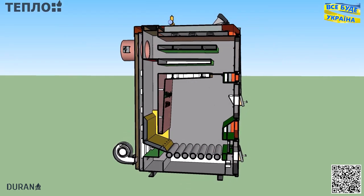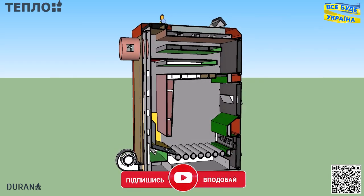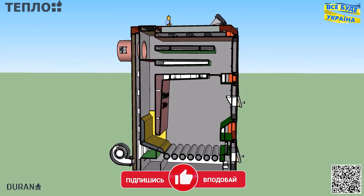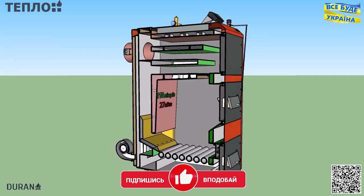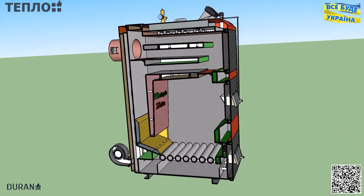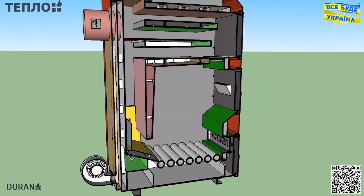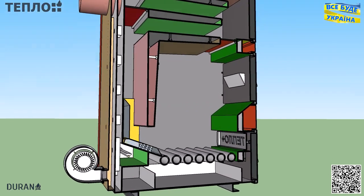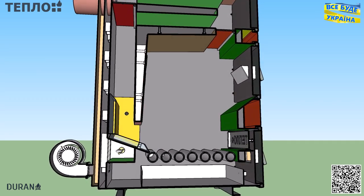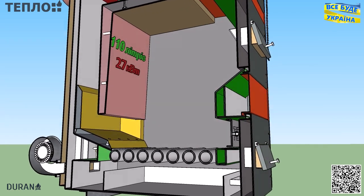У даному котлі поєднуються усі найкращі риси. Його можна вважати і напівшахтним, і традиційним, і навіть піролізним котлом. Для максимального ККД колосники у котлі водонаповнені, а камера догоряння піролізних газів футерована шамотом. Котел також передбачує встановлення електротена. Майже всі деталі котла я спроєктував для виготовлення за допомогою гнуття на високоточних верстатах. Таким чином я зменшив велику кількість зварювальних швів.